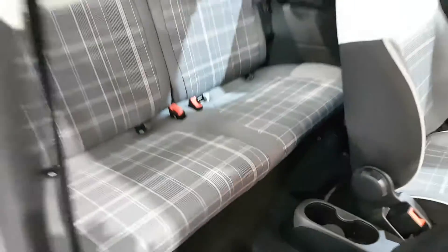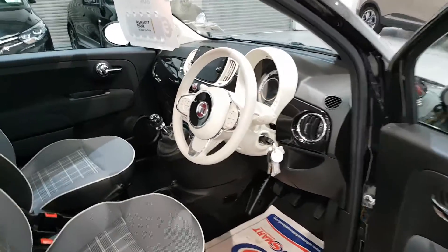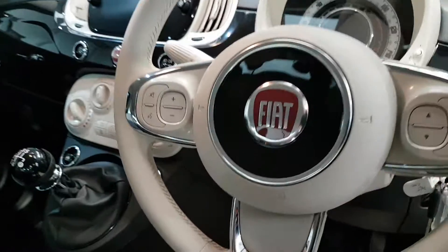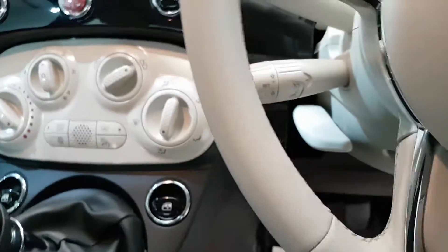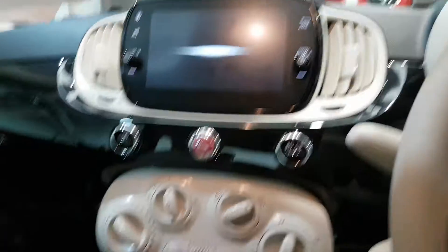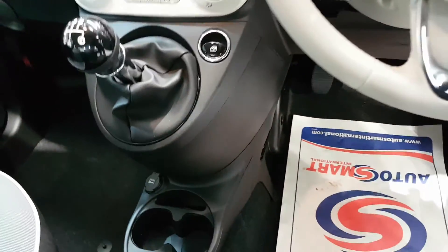All the seats, the upholstery, carpets — everything is perfect. She comes with electric door mirrors, electric windows, front fog lights, trip computer, multifunction steering wheel, cruise control, air conditioning, media system, 5-speed gearbox, USB port plus power port, and height adjustable driver seat.